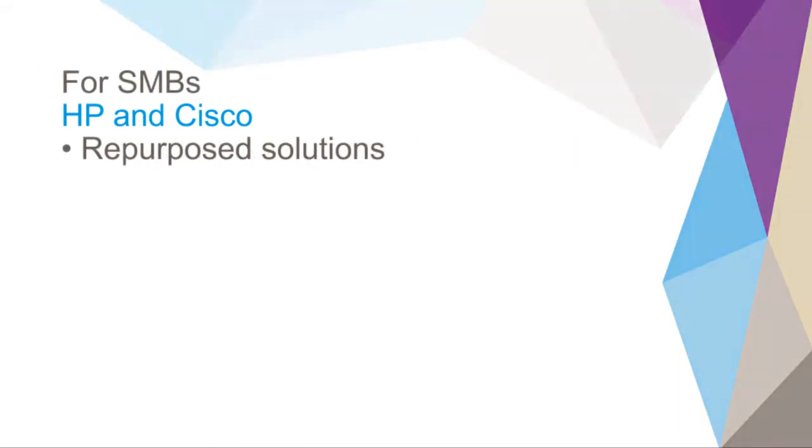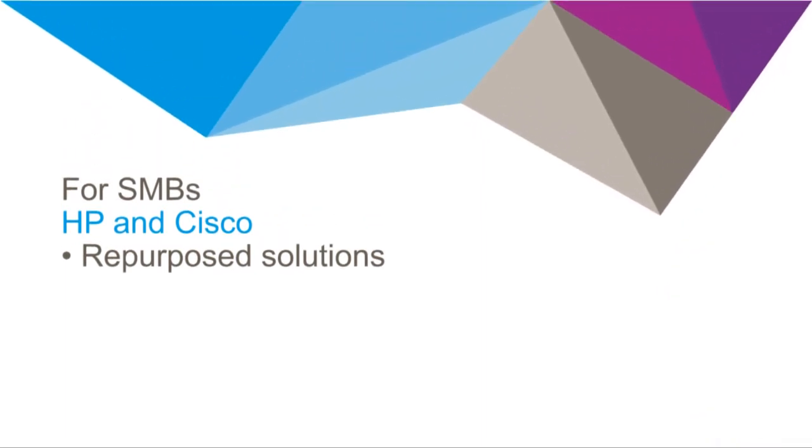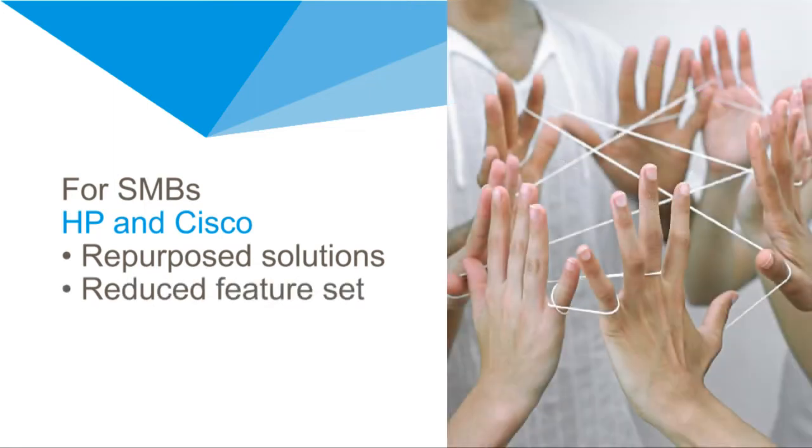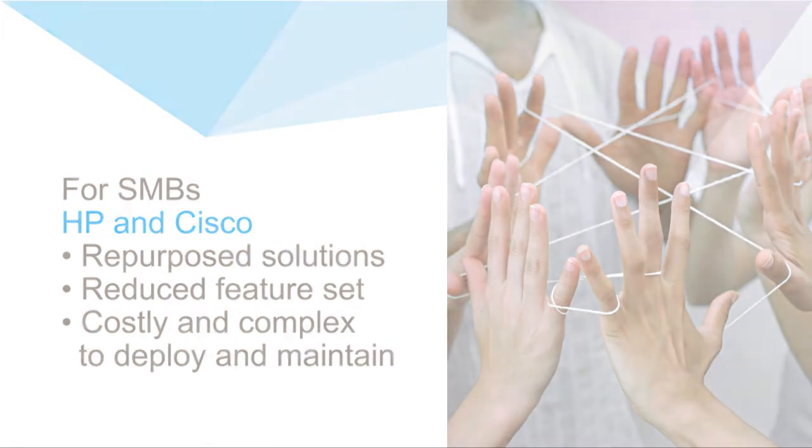When it comes to mid-size organizations, they have to repurpose and dumb down the solutions to meet the price demands while justifying them. And, in spite of a significantly reduced feature set, they are still quite expensive and complex to deploy and maintain.